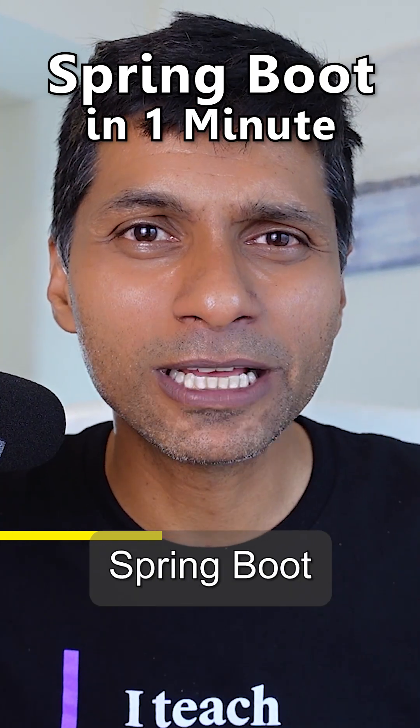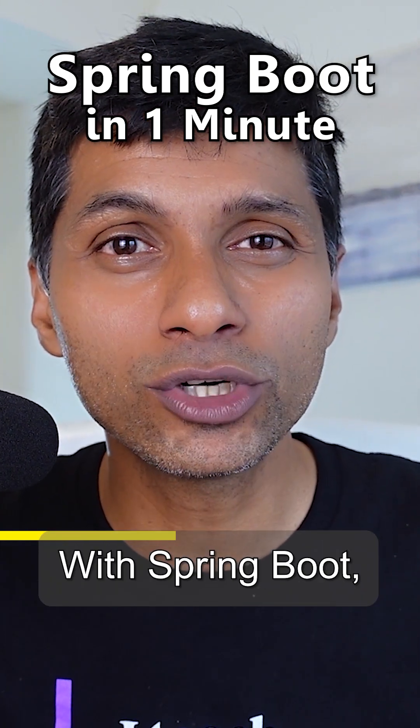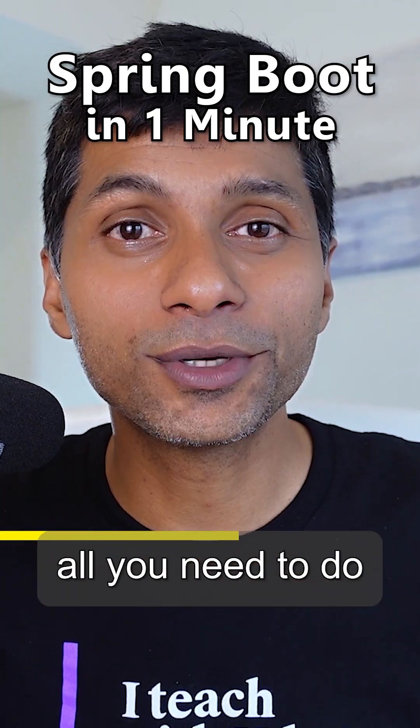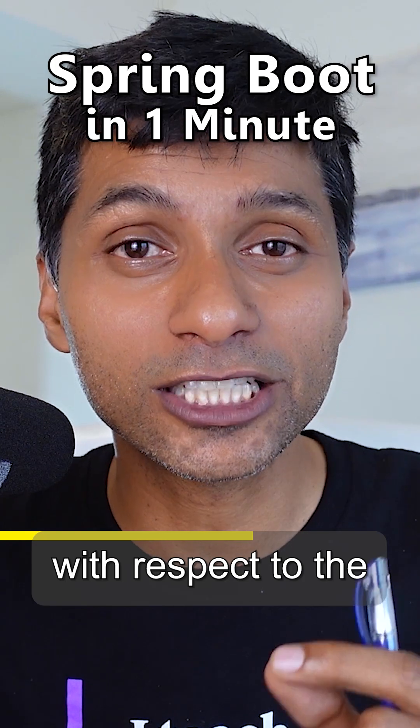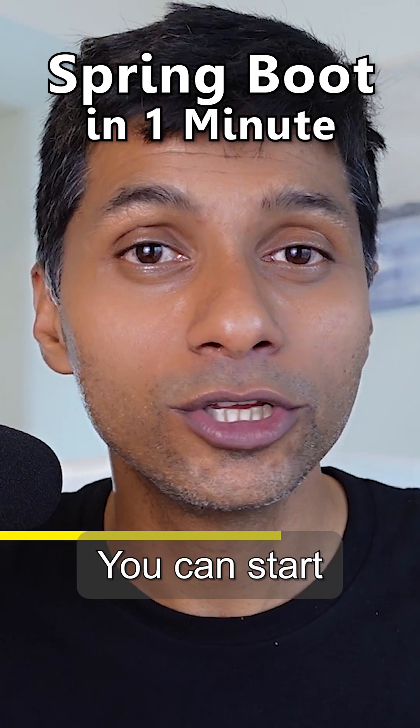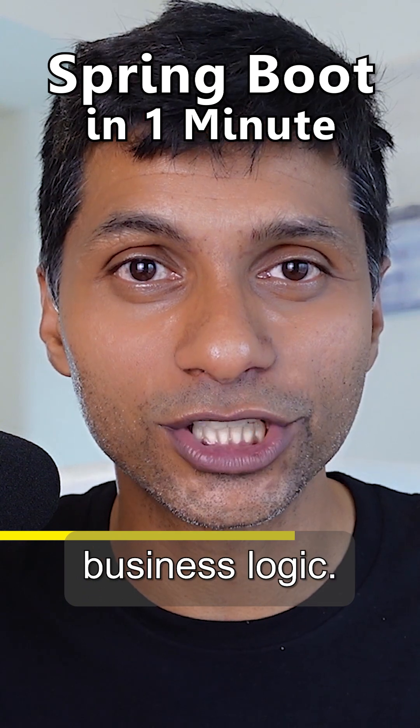And that's what Spring Boot automates. With Spring Boot, you'd be able to generate a production-ready application very, very quickly, and you can get started with focusing on your business logic. When you're using Spring Boot, all that you need to do is add a starter project with respect to the functionality you are trying to build, and everything would be auto-configured for you. You can start building your business logic.